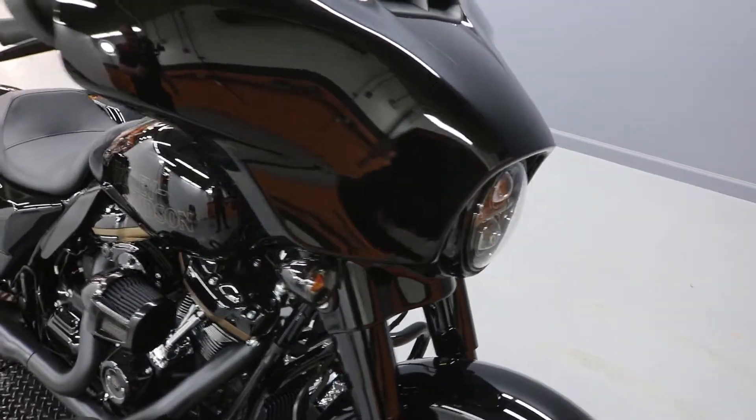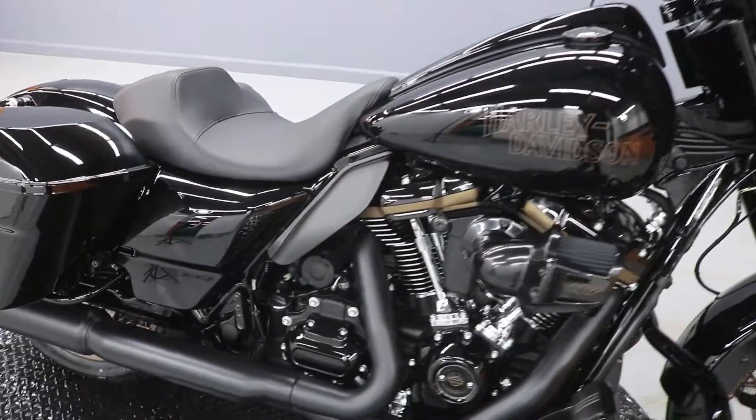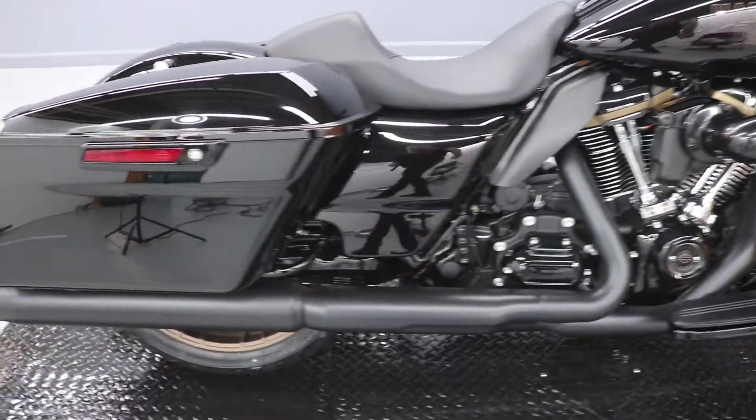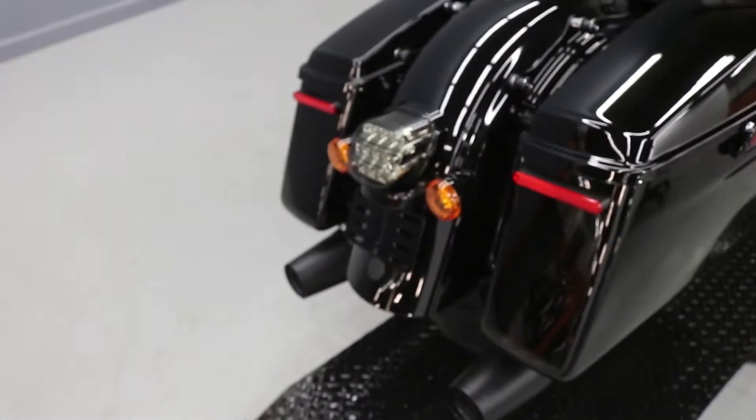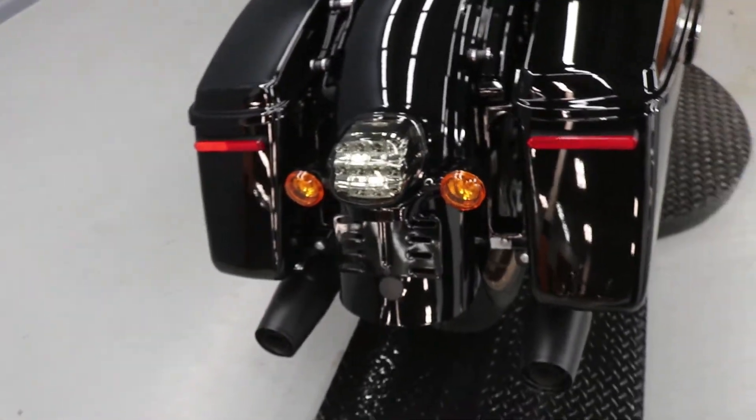It comes with the LED headlight, and it's got an LED brake light in the middle there — the other ones are reflectors on the bags.